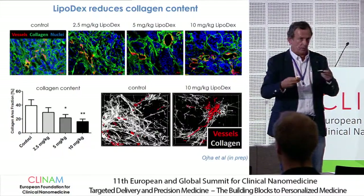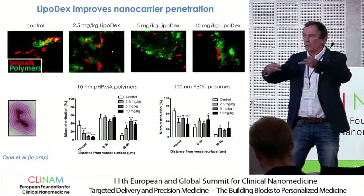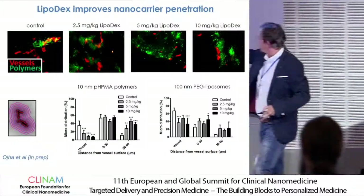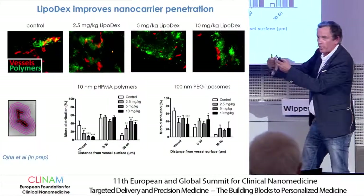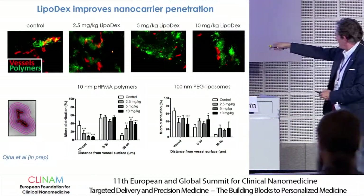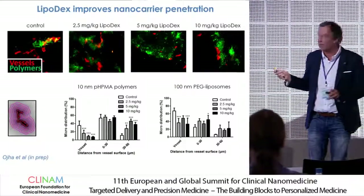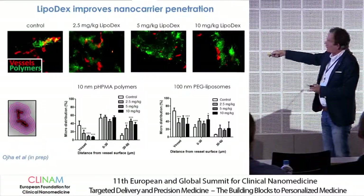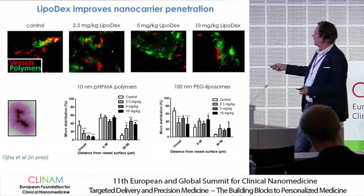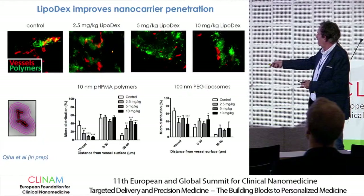Is the tumor matrix then also more permeable for particle penetration? We tested this with HPMA polymer molecules — macromolecules around 10 nanometers. You draw rings around the blood vessel and quantify the signal intensity in each ring as a function of distance from the vessel wall. If you pre-treat and prime with lipodex, the HPMA polymers get in and penetrate more deeply into the stroma and ECM matrix. It is also the case for 100-nanometer pegylated liposomes, but to a much lesser extent — they profit less from this effect.